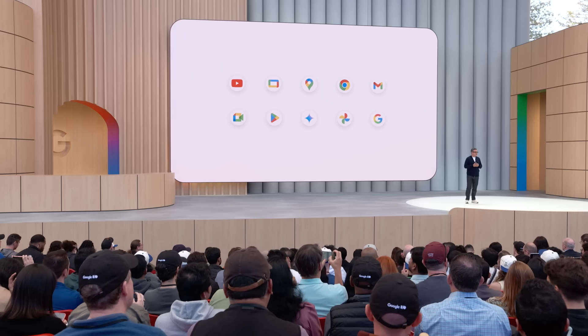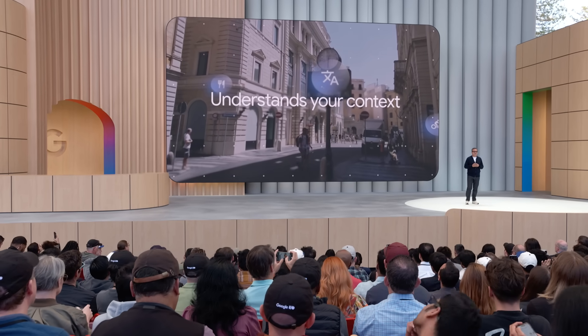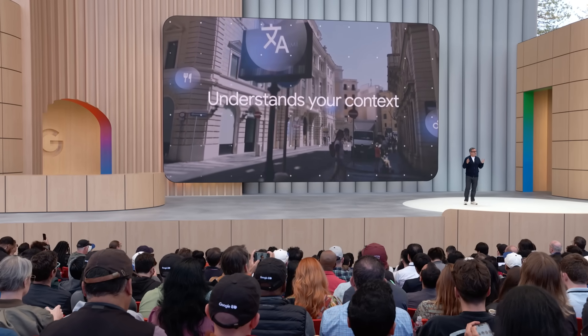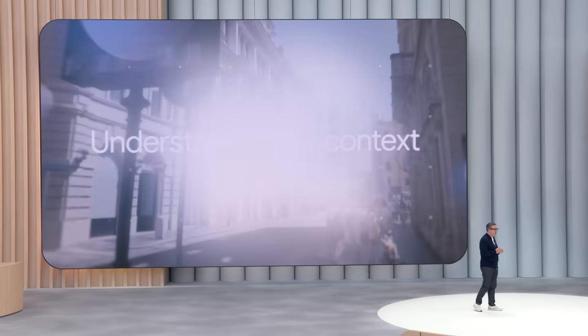Today I want to share how Gemini transforms the way you experience both headsets and glasses. On these devices, your AI assistant understands your context and intent in richer ways to help you throughout your day. Let's start with Gemini on headsets.